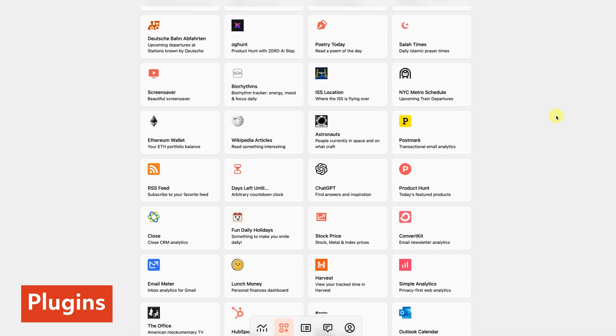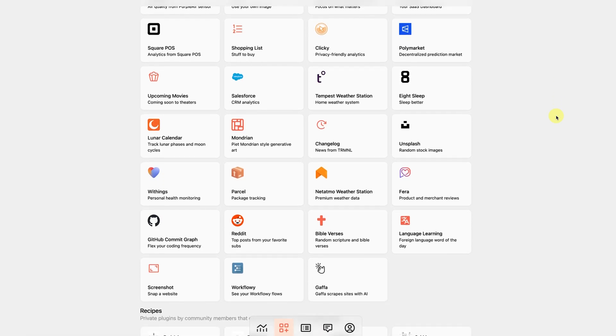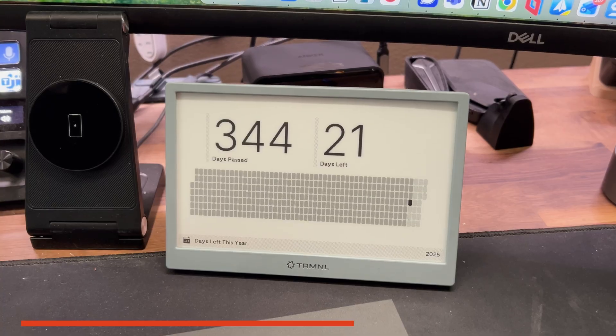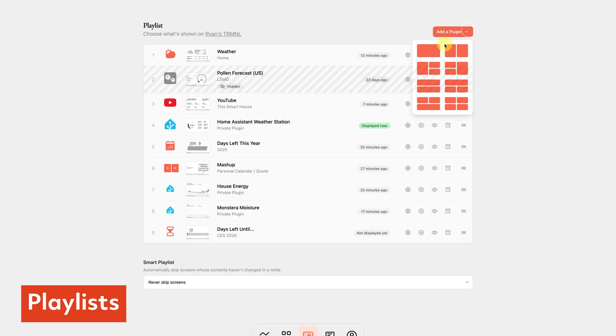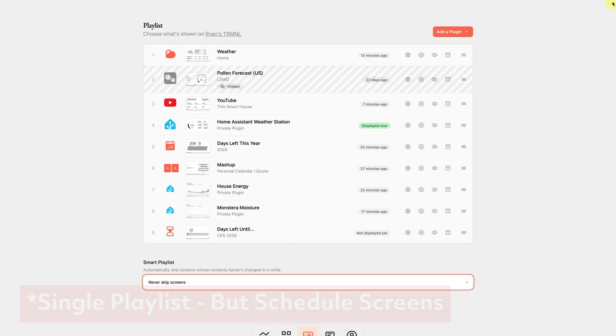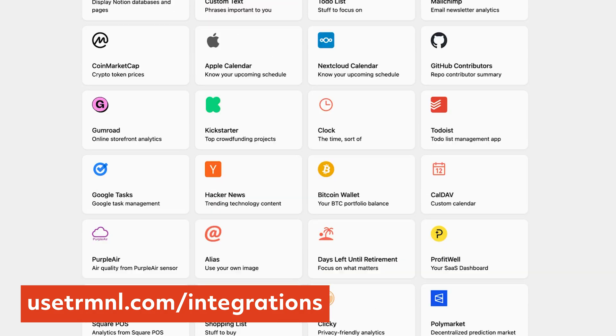This alone helped me cut down on my screen time. What makes Terminal really powerful is its plugin ecosystem. There are dozens of plugins available that let you customize exactly what information shows up on your screen — from calendar integrations, weather, fitness tracking, package deliveries, and even custom data from your own APIs. It's built to be flexible and the code is actually pretty easy to understand. One of the built-in plugins I really like is the days left in the year, so you know at a glance how many days you have left to accomplish your goals. You can also set multiple playlists and have them play at different times of the day — a morning one showing your calendar and weather, or an evening one with an inspirational quote or fun trivia.